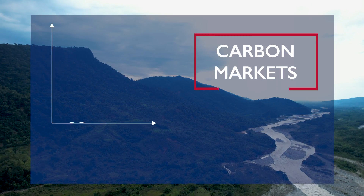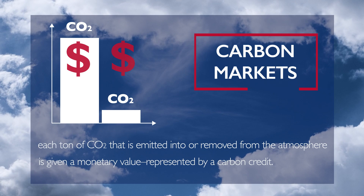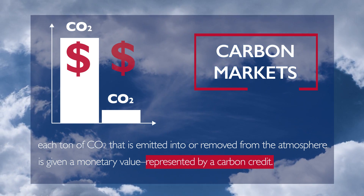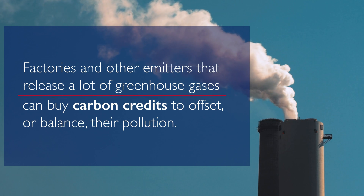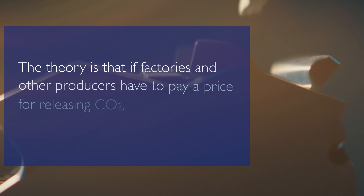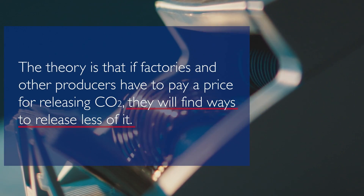Within a carbon market, each ton of CO2 that is emitted into or removed from the atmosphere is given a monetary value, represented by a carbon credit. Factories and other emitters that release a lot of greenhouse gases can buy carbon credits to offset or balance their pollution. The theory is that if factories and other producers have to pay a price for releasing CO2, they will find ways to release less of it.